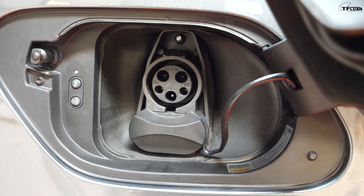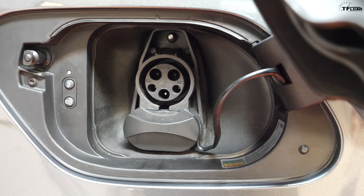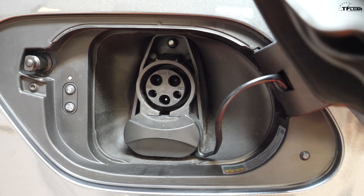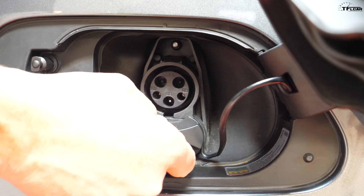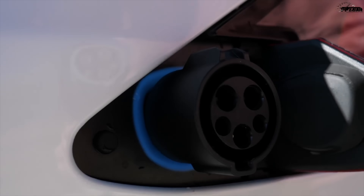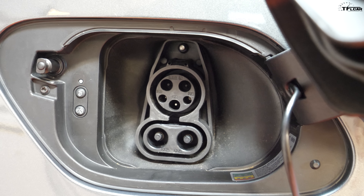The third way to charge is DC fast charging. If you're looking for an electric car, make sure it has the ability to fast charge — all Teslas do, but not all so-called California compliance cars do. The e-Golf does have the DC fast charger built in. You can take it to a ChargePoint station or many other DC fast charging stations around the country, plug it in, and get a charge from empty to 80% in about an hour.